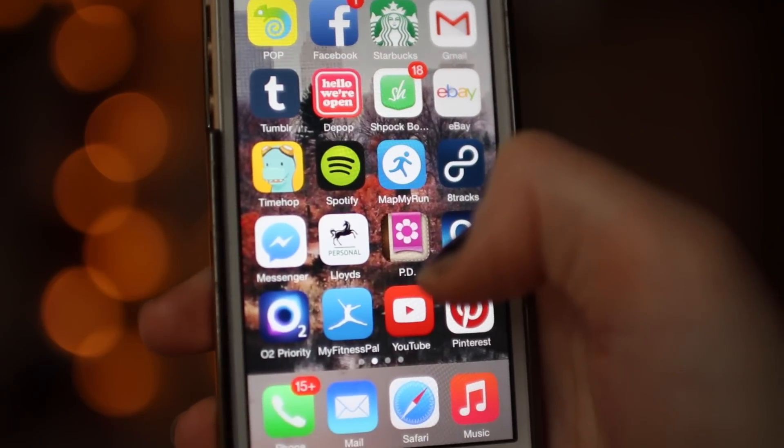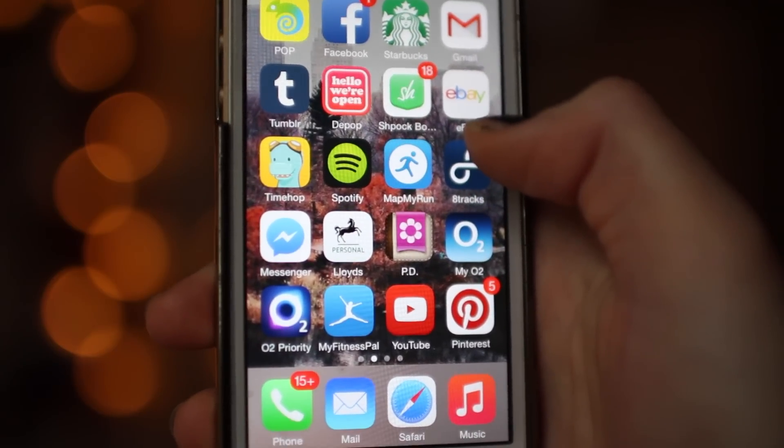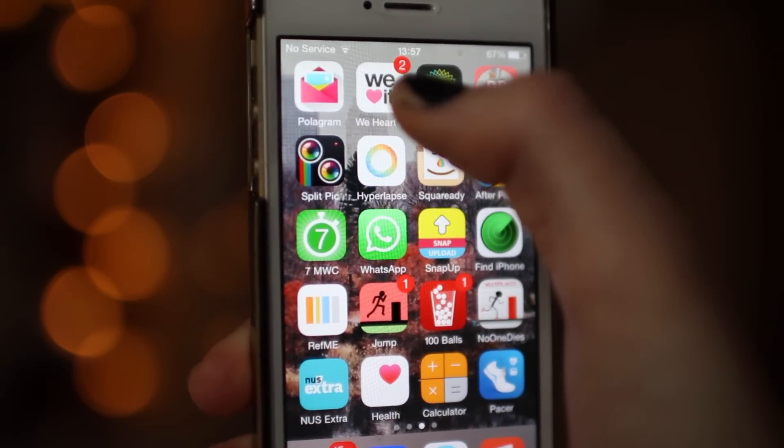Then I have YouTube which is obviously the best app on my iPhone, Pinterest which I think is cute just to look at at night if I'm bored, Polagram which is a really cool app that lets you print the photos on your iPhone, and We Heart It which is a little bit like Pinterest.